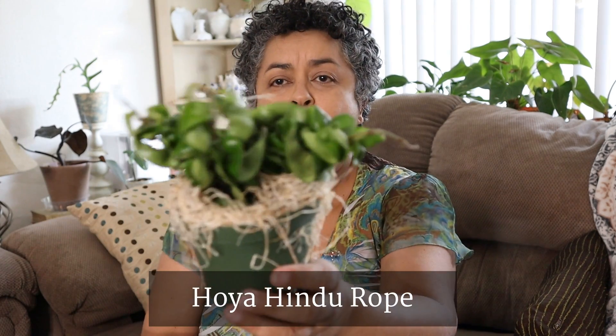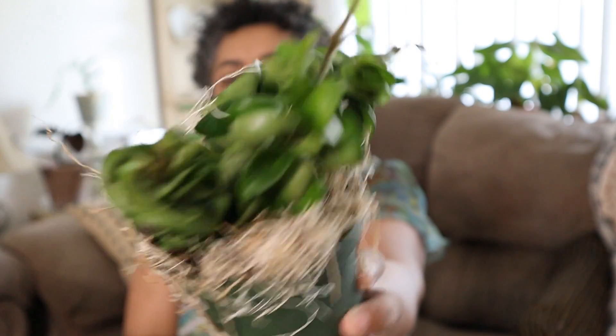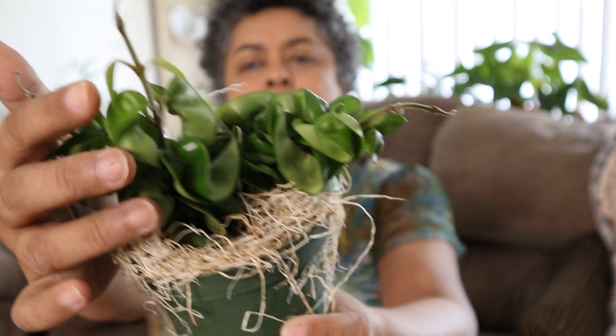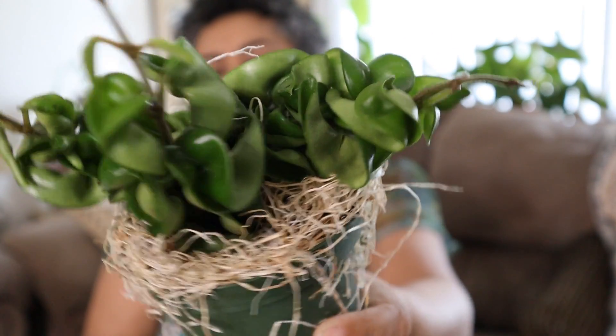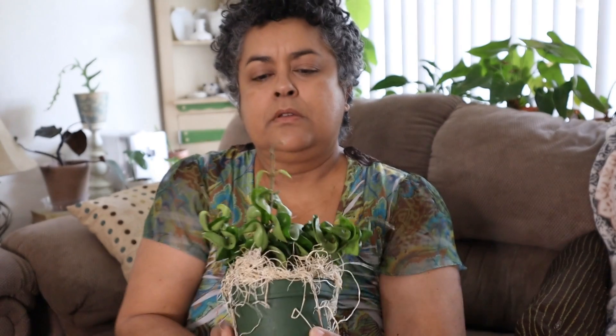Oh my goodness, look at this friends! She has Hoya Hindu Rope in her site. Look how big that is — it's a four-inch but look how big the plant is! And it's in good health — look at the new growth on it. It's just gorgeous. Oh, I love it. Thank you Abby, thank you so much!